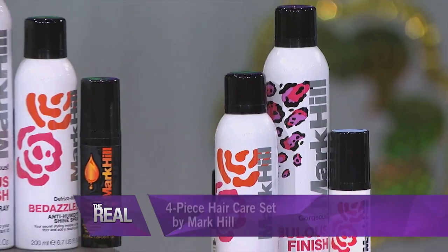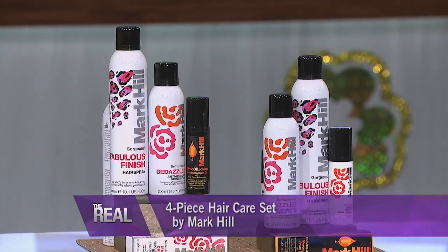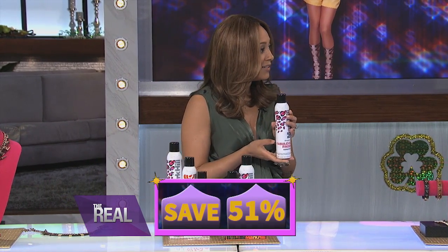My next My Pick is this four-piece hair care set by Mark Hill. Use this four-piece hair care kit filled with amazing ingredients to transform your tresses. This kit retails for $47, but I'm bringing it to you on sale for just $23. That's 59% off — that's another deal!